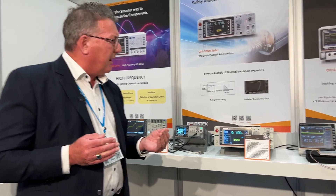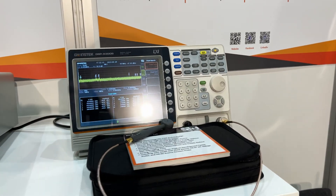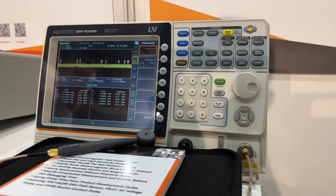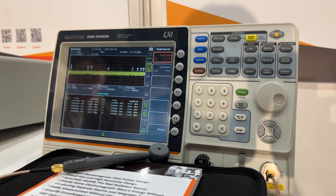Our GSP 9300 spectrum analyzer series offers high-quality spectrum analysis up to 3 GHz and 3.3 GHz. The 9300 series includes the basic 9300B series. We also have our 9330 spectrum analyzer, which is our pre-compliant EMC spectrum analyzer.